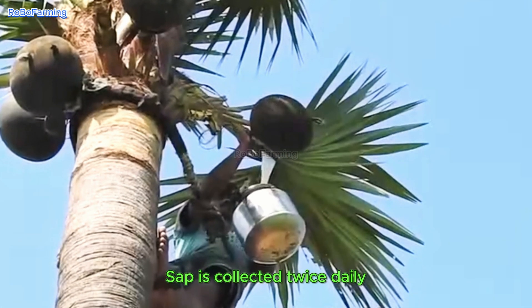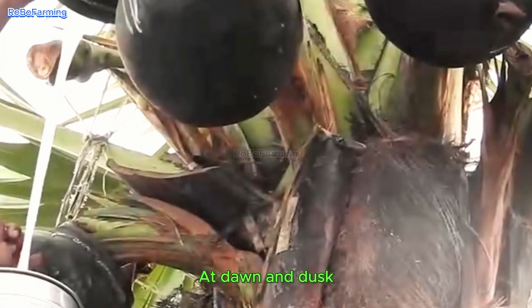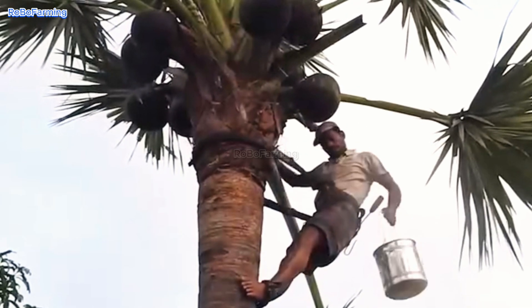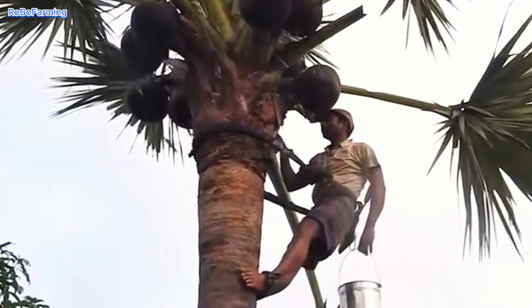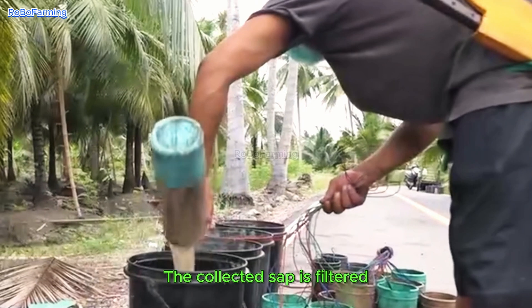This process is repeated across multiple trees, with collectors often moving between treetops using ropes and makeshift harnesses, without ever touching the ground. Sap is collected twice daily — at dawn and dusk. The collected sap is then filtered to remove impurities and processed in various ways.